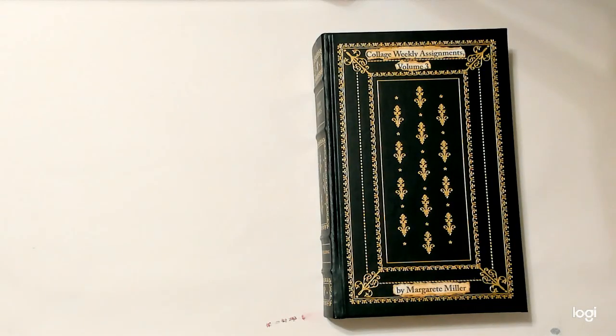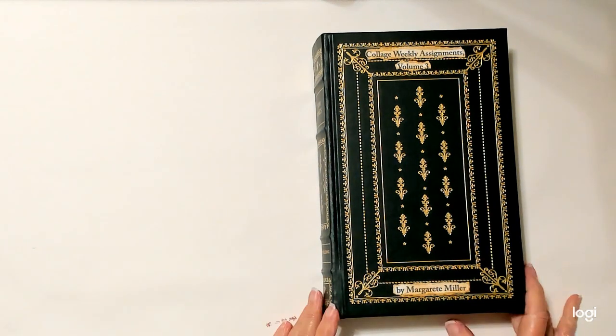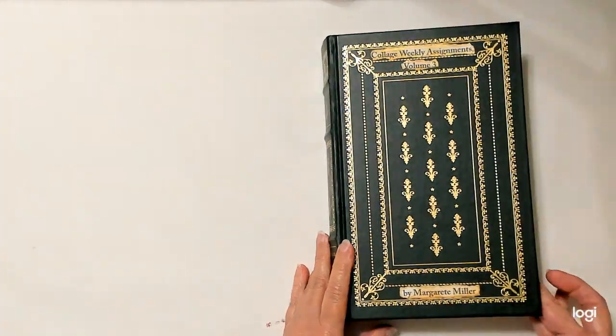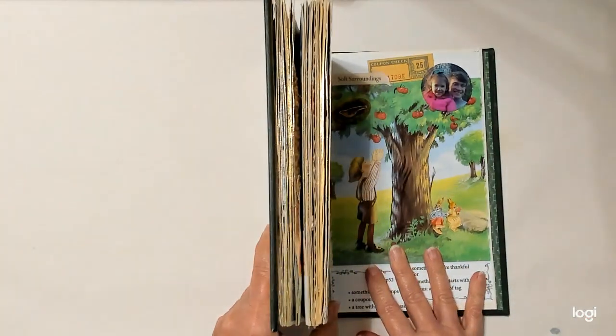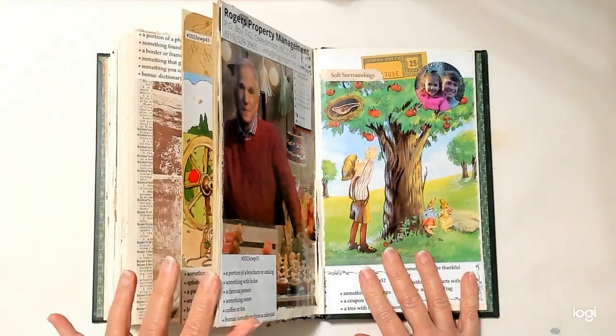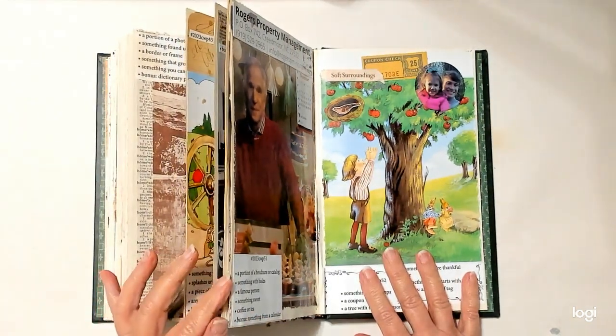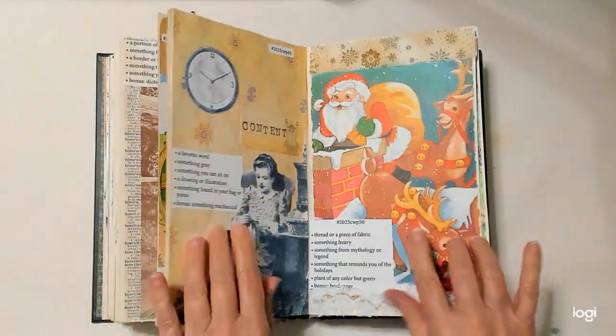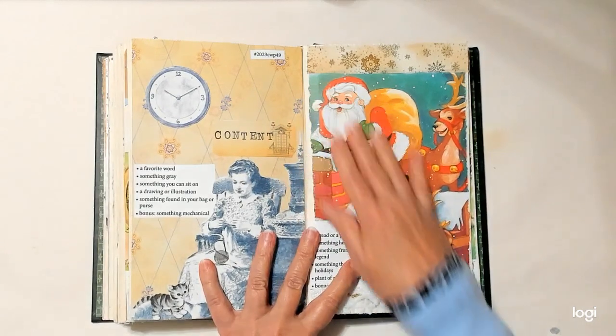Hello everyone. This is me, Linda. Welcome to Lenny P's Place. I am here today with Marguerite Miller's Collage Weekly Prompts Challenge, and this is Volume 3 that I participated in this year. I am filming this now before Christmas, but you probably might not see this until after Christmas.